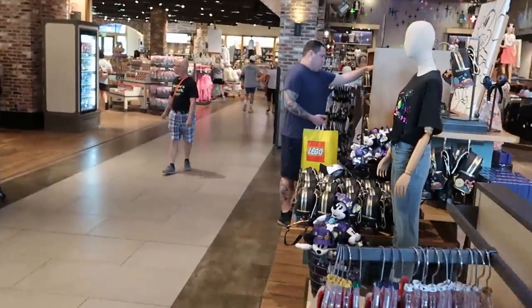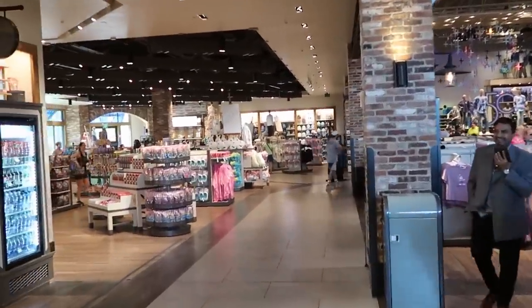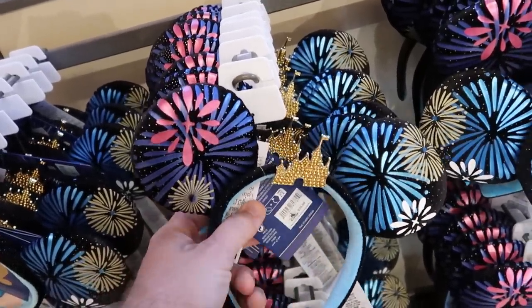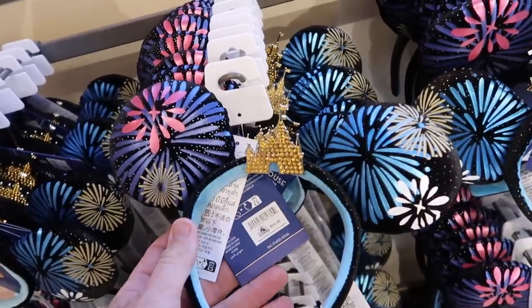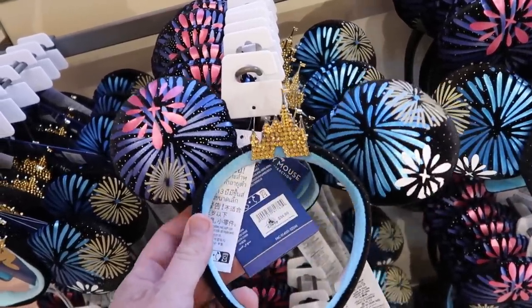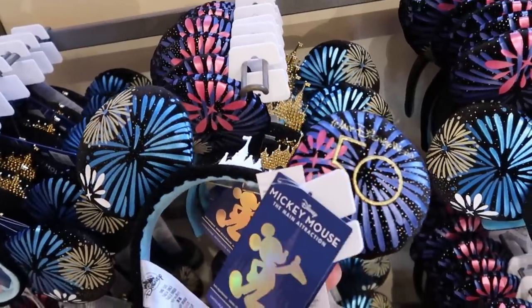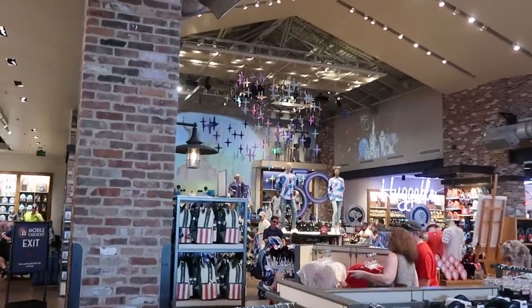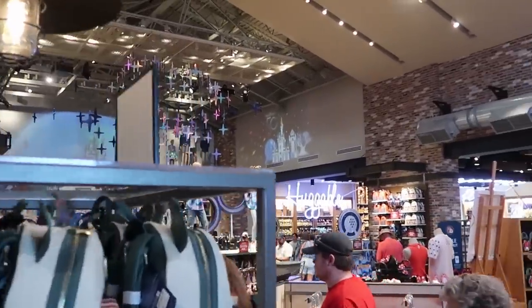Let's continue on our way and see what we can see back in the back section. I'm also thinking these ears will probably go on sale relatively soon — this is the Main Attraction series, number 12 of 12, with really nice ears at $34.99, with fireworks, Cinderella Castle embroidered, and the 50th anniversary. It does look like these are currently still full price though.